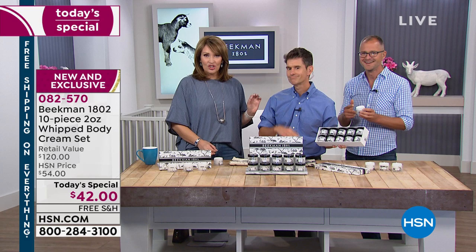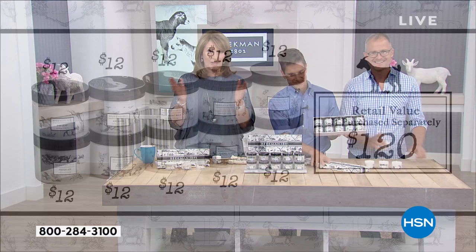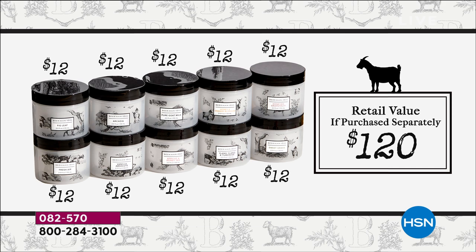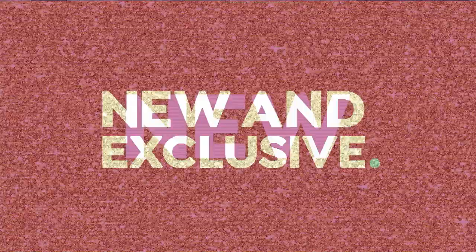Let me break this down for you. If you were buying these separately, you'd be spending $12 for one — so we're looking at a $120 value. You can keep a couple, give a couple. I left Beekman products in both of our guest bathrooms over the 4th of July weekend and nobody touched them — they just took them home. These make the greatest hostess gift. With the auto ship, it's important to get that because we only do these one time this year. On auto ship you get the jars — the box comes only with your first shipment.